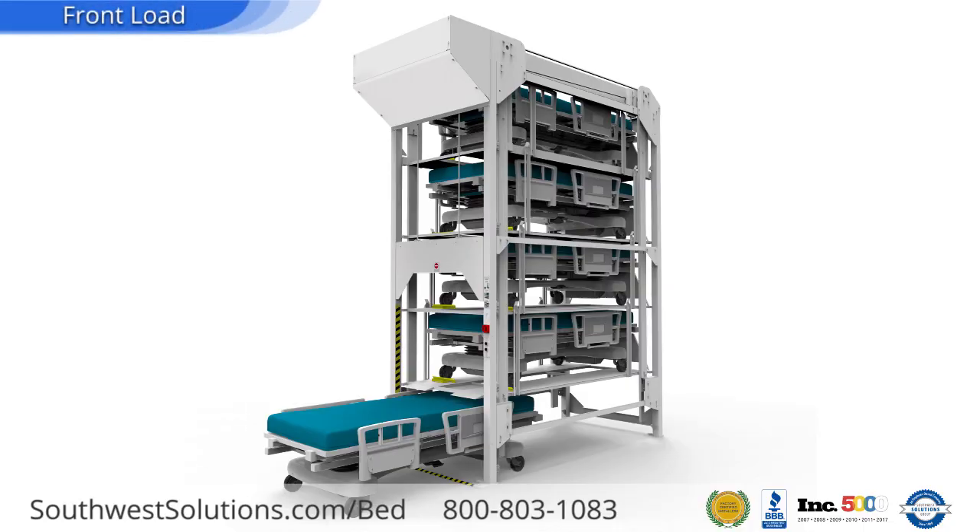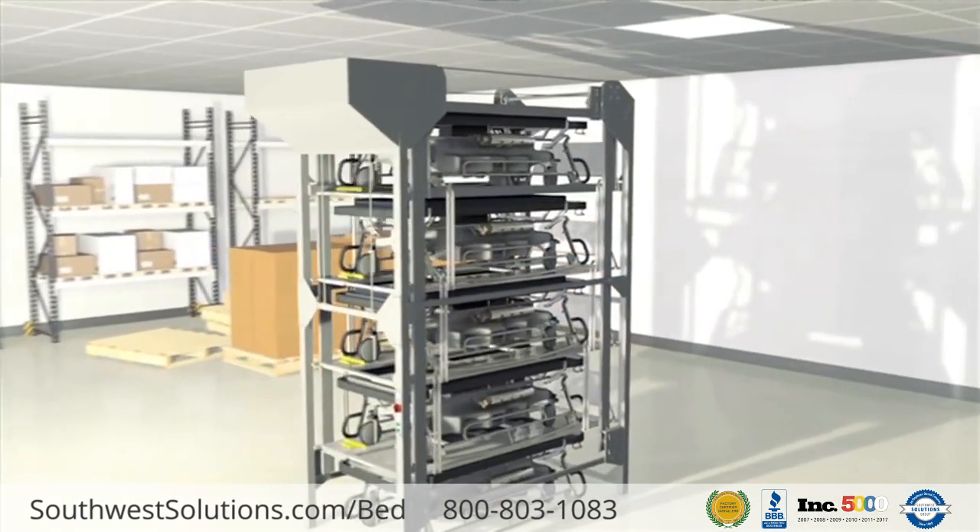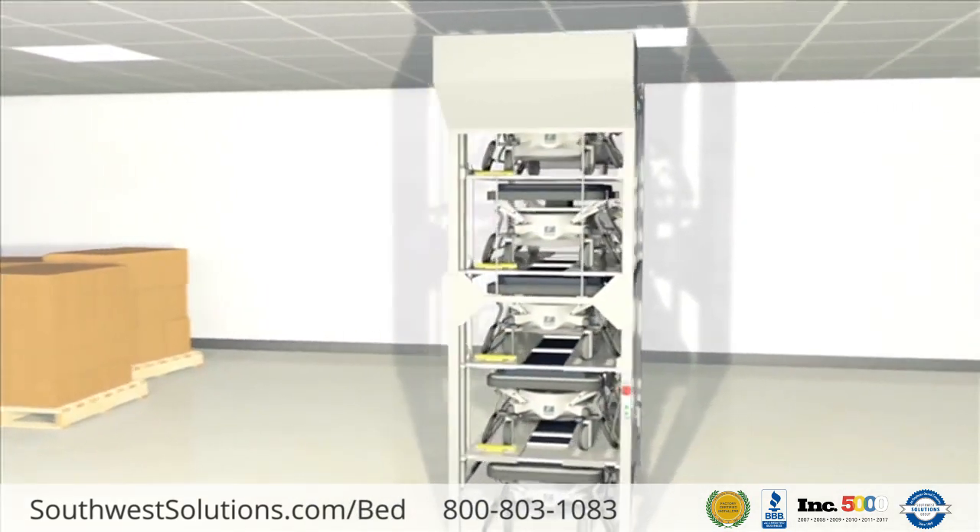Bed stackers are available in front and side-loaded models and in 2, 3, 4, and 5 high models.